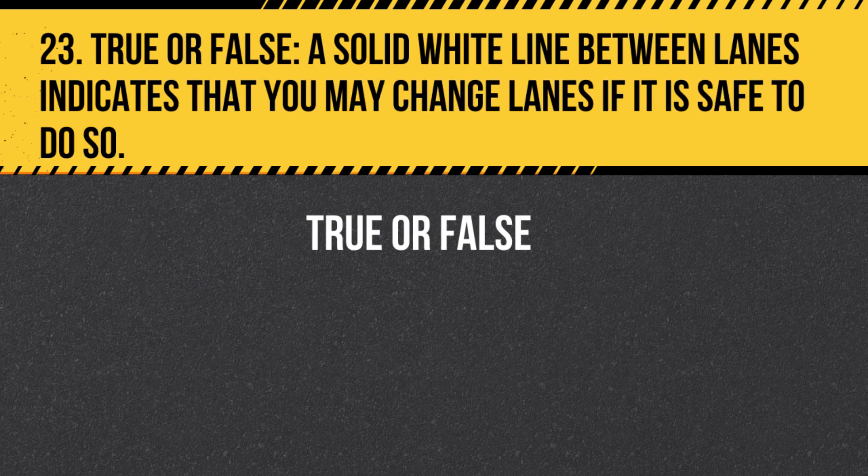Question 23. True or False. A solid white line between lanes indicates that you may change lanes if it is safe to do so. Answer: False. A solid white line between lanes indicates that lane changes are discouraged or not allowed.